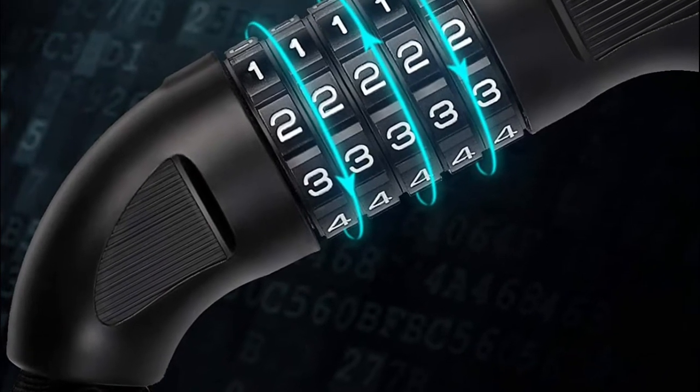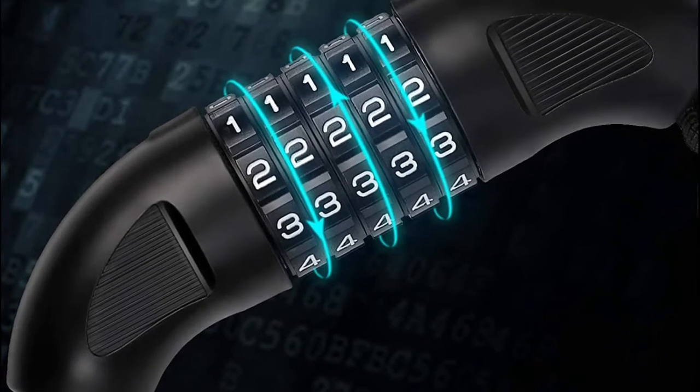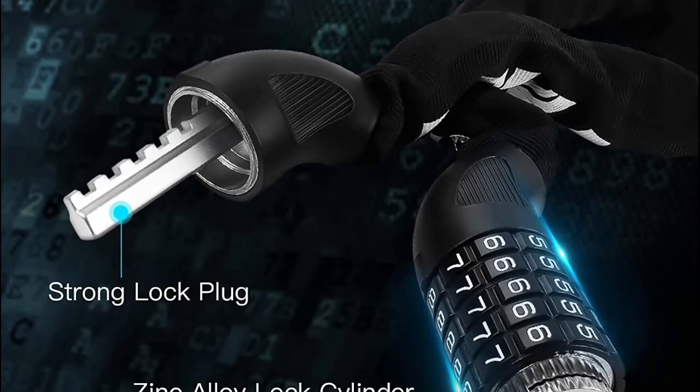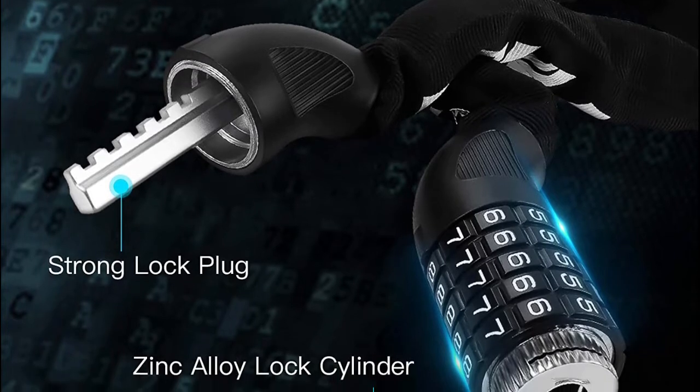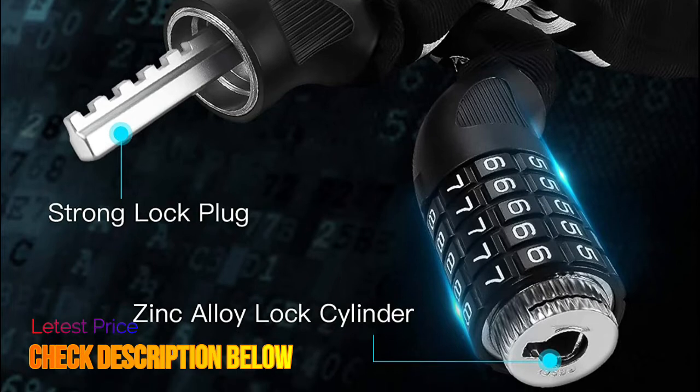The smooth lock head of this bike chain lock is made of PE plastic, which helps you turn the lock accurately without blocking. The combination bike lock comes with a flexible protective cloth sleeve, which can protect the bike from scratches. It's hard to break through as the lock cylinder is made of zinc alloy.